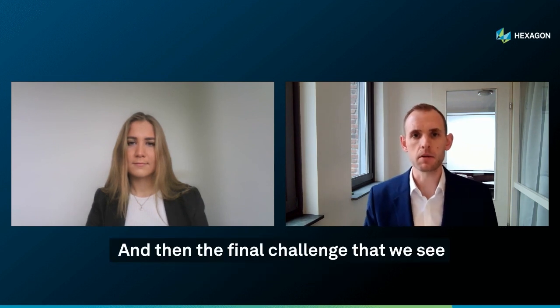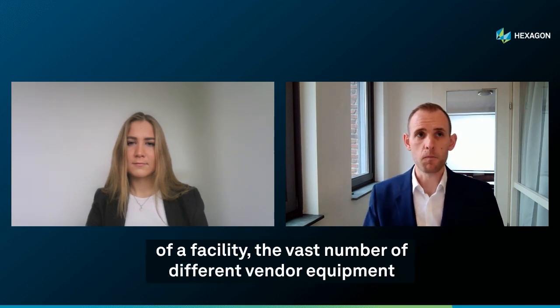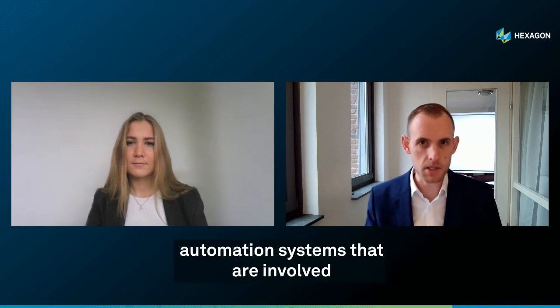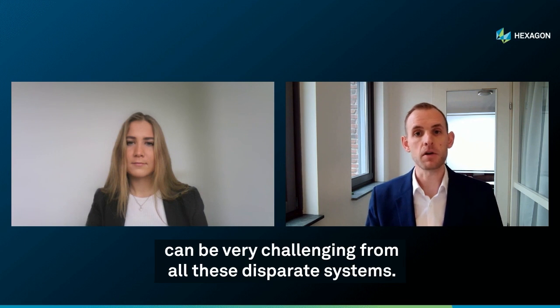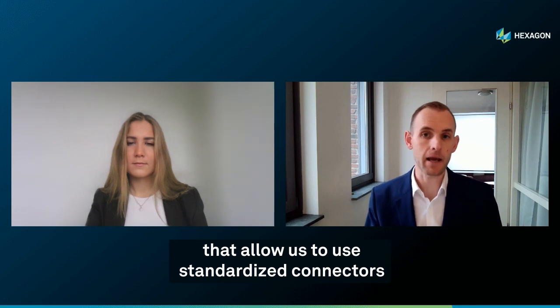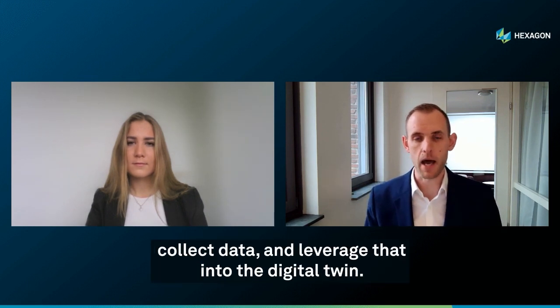The final challenge relates to the actual ongoing operations of a facility. The vast number of different vendor equipment and automation systems involved means that collecting and leveraging data can be very challenging. So if we can put mechanisms in place that allow us to use standardized connectors into those different systems, collect data, and leverage that into the digital twin, that makes a significant difference.